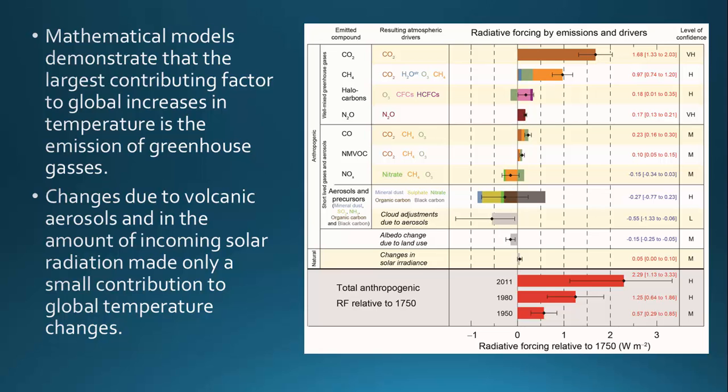They look at all the different factors and incorporate those into the model, and they look at how each one impacted climate — did it cause an increase in temperature or decrease, did it cause an increase in precipitation or decrease. They use those factors to calibrate the model to make it fit, and then they can use these computer models as a predictive tool for the future.